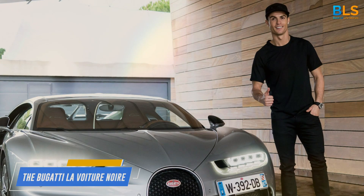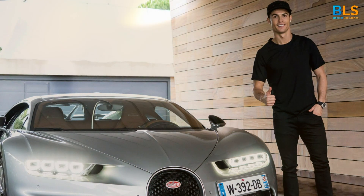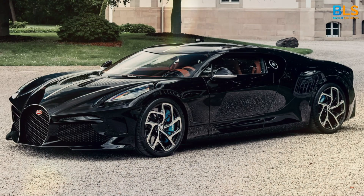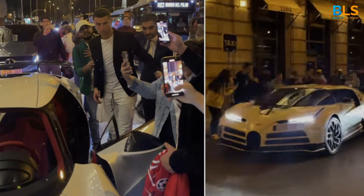Number 9: The Bugatti La Voiture Noire. This car, worth a jaw-dropping $18 million, is the most expensive car in the world. Only one man could own this car, and that man is Ronaldo.